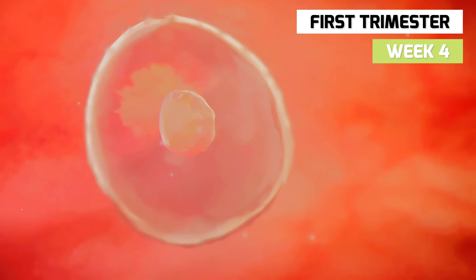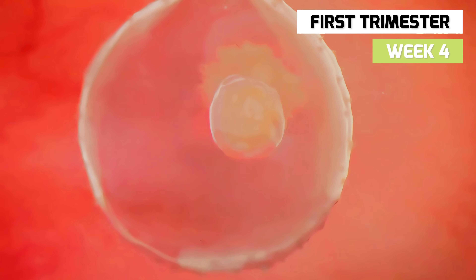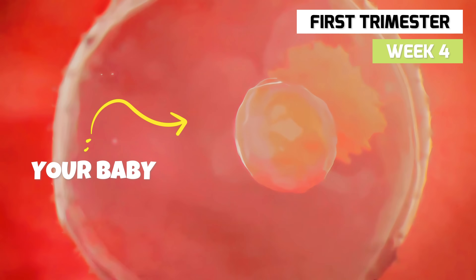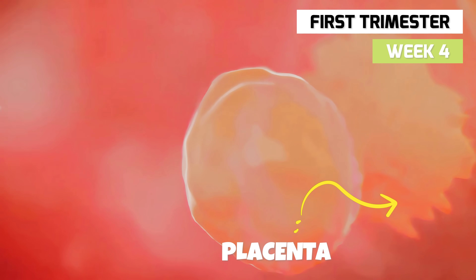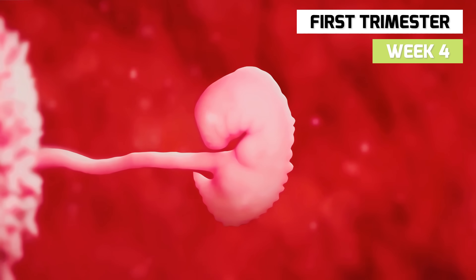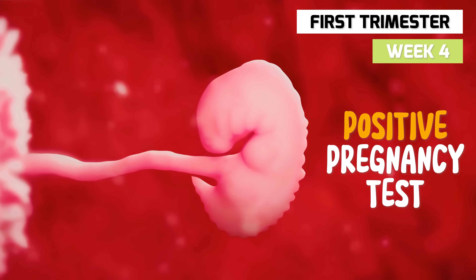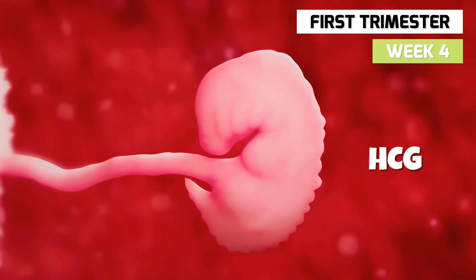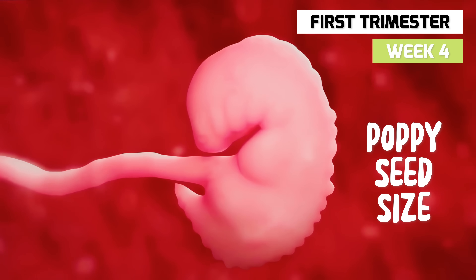The blastocyst undergoes the great divide, splitting into two bundles of cells. The inner bundle will become your baby, while the outer bundle will burrow deep into the wall of the uterus to become the placenta. And finally, you'll have the sign you've been waiting for — a positive pregnancy test, courtesy of the pregnancy hormone HCG, generated by the developing placenta. The embryo is now the size of a poppy seed.